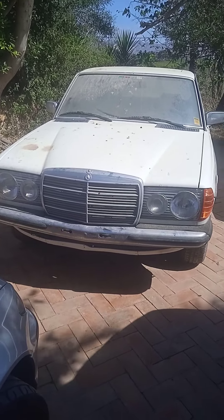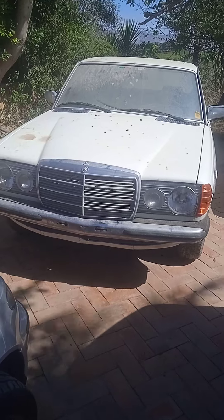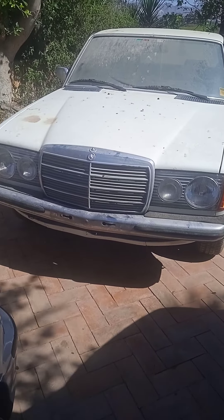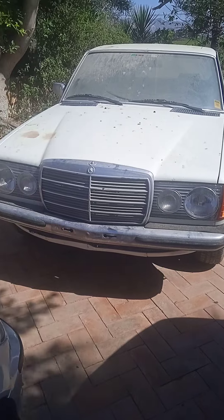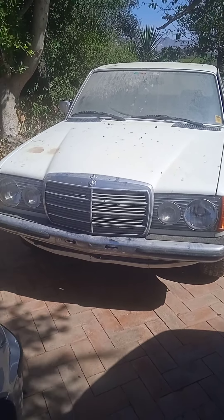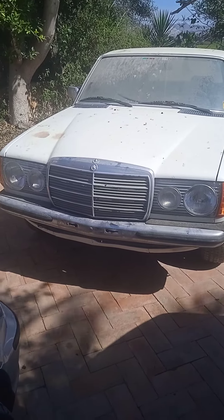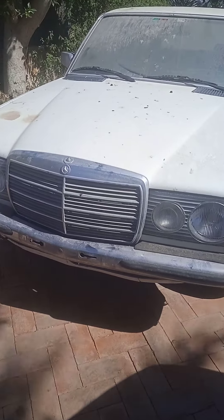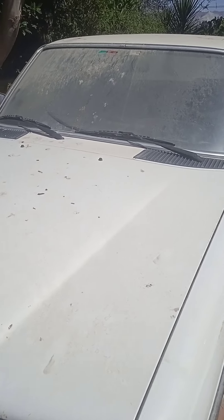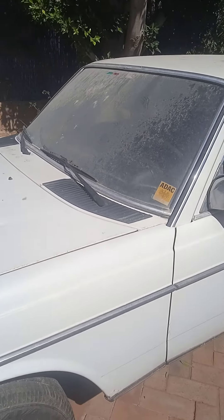Hi everyone, here we have a 1981 Mercedes 230E automatic — it's 43 years old. We've just salvaged it for a project. I'll just give you a general look at the condition. It hasn't been used since 2007.